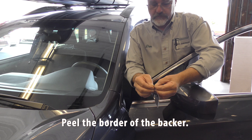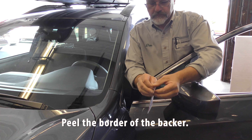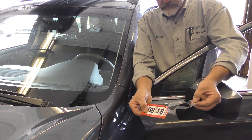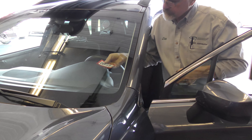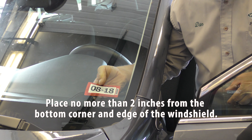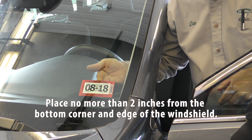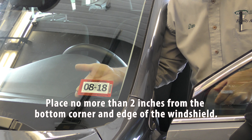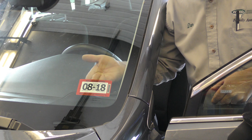Peel the border of the backer. Carefully place the sticker in a proper location so it is out of the field of vision as much as possible and no more than two inches from the bottom corner and edge of the driver side windshield. The sticker adheres very quickly, so be sure to line up the sticker prior to placement and press it firmly into its location. You only get one chance at sticker application.